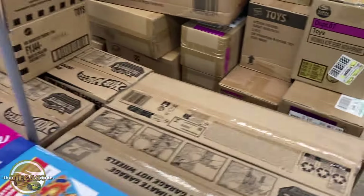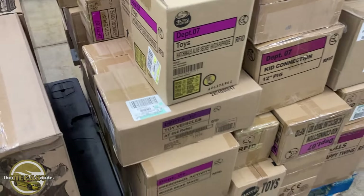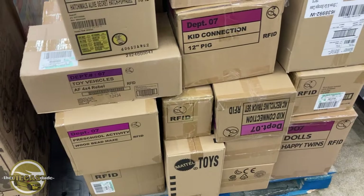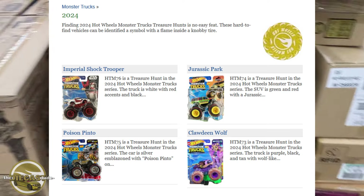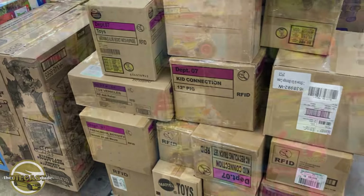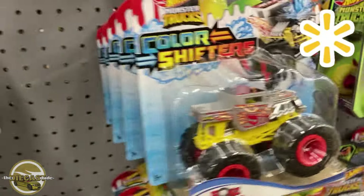That's everything here. I'm not really sure on the Monster Truck set — if there's any kind of a chase or anything. I don't know a lot about them, maybe I'll do some research when I get home and let you guys know. I'll post it in the video. All right, that's it for this Walmart — going to Wadsworth next.